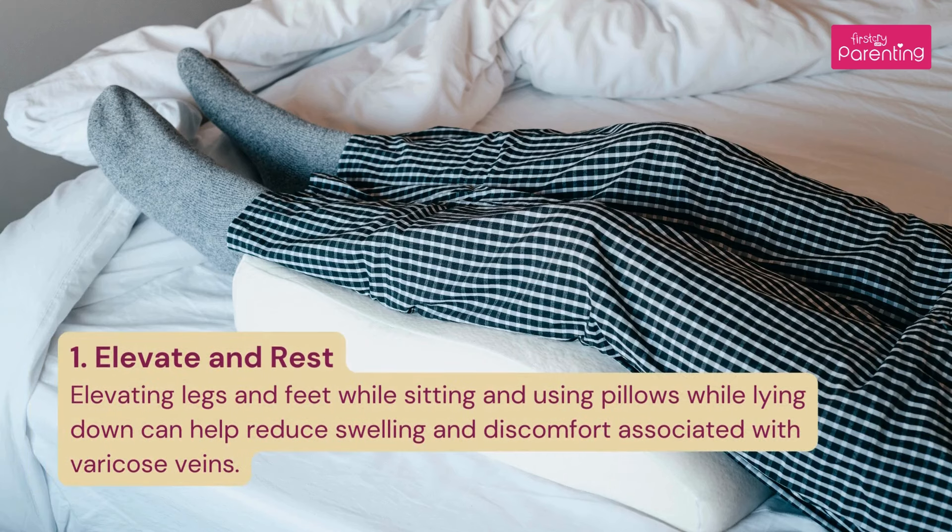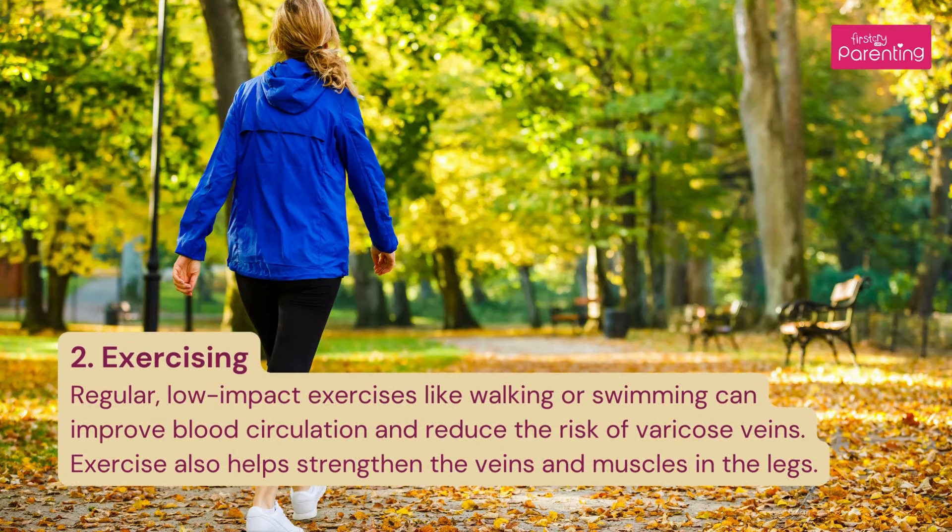1. Elevate and rest: Elevating legs and feet while sitting and using pillows while lying down can help reduce swelling and discomfort associated with varicose veins. 2. Exercising: Regular, low-impact exercises like walking or swimming can improve blood circulation and reduce the risk of varicose veins. Exercise also helps strengthen the veins and muscles in the legs.